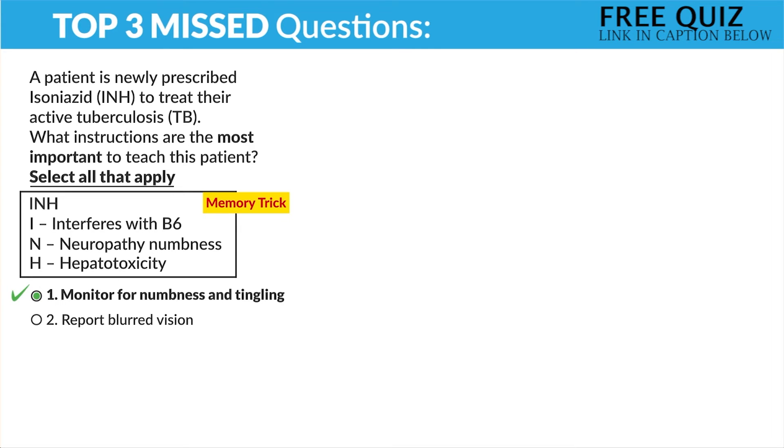Option number two — report blurred vision. No, that's ethambutol for the eyes, not INH. Option three — use additional forms of birth control. No, that's for rifampin. Number four — avoid wine at night. Yes, always avoid alcohol — we're calling zero tolerance for the hepatotoxicity.